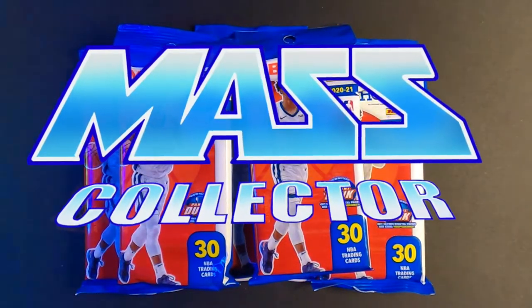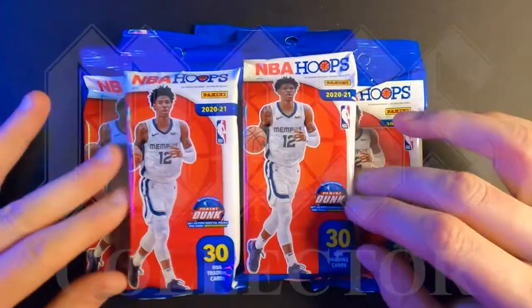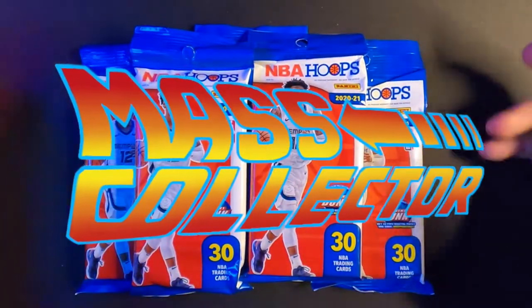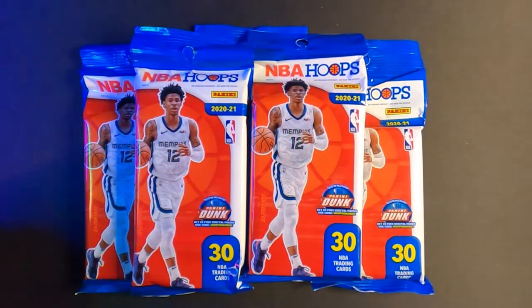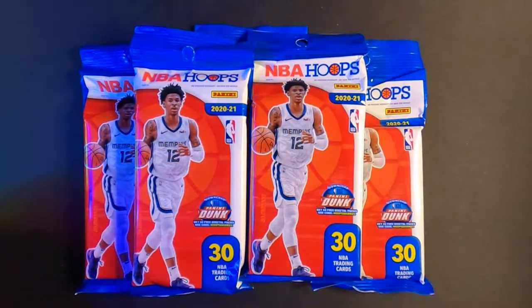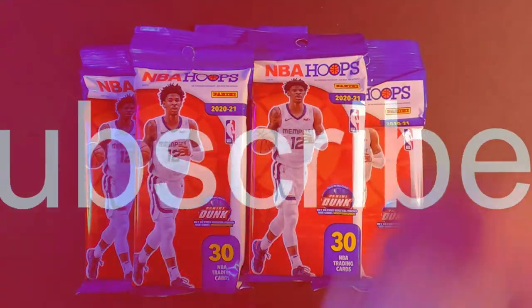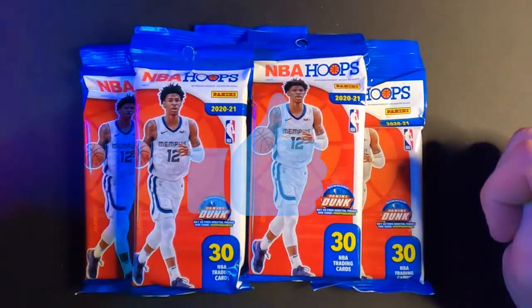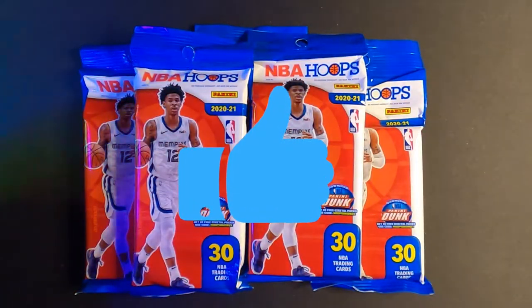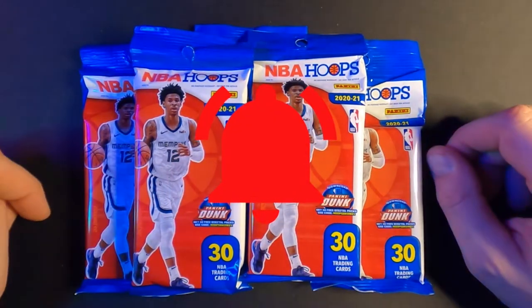Hey, what's good YouTube, Native Mass Collector back with another NBA Hoops fat pack break. Five more packs, gonna rip them open and see what we get. If this is your first time on my channel checking out videos, please give me a chance and subscribe, check out the videos, see what you guys think, like the video, give it a thumbs up if you enjoy it, and hit that bell for notifications.